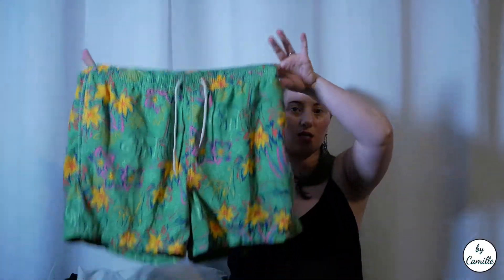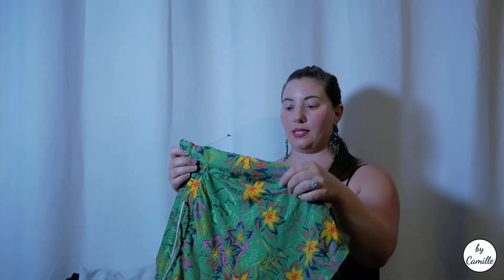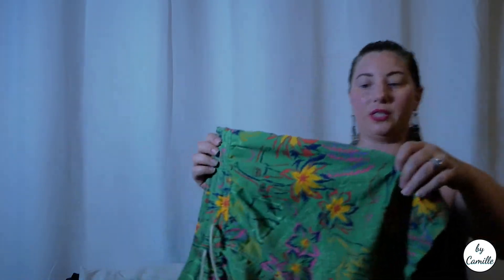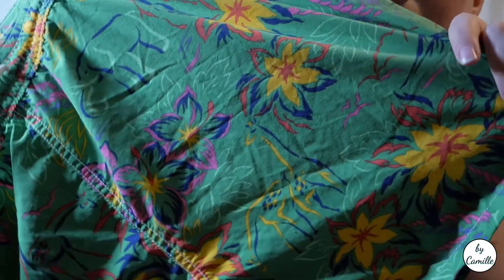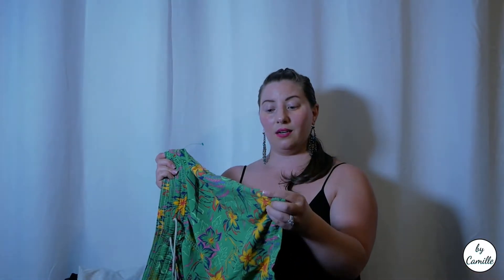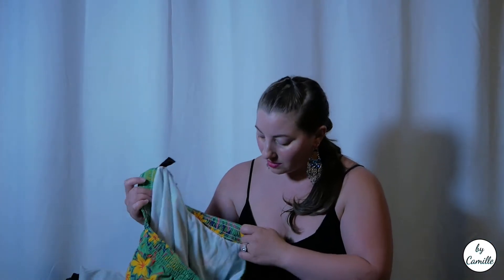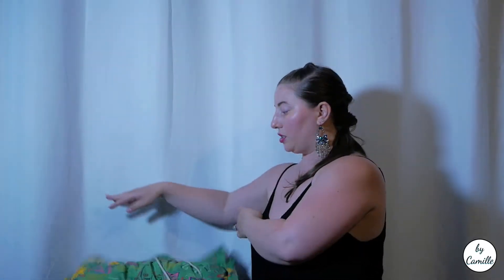I picked up these Polo Ralph Lauren swim trunks. The print is really cool — almost like a Lilly Pulitzer-type style with elephants and giraffes. It still has the little size tag on it, so these are probably actually new without tags. I couldn't find these exact ones online in a quick search, but this kind of print retails for $80 new, so that's a great find.